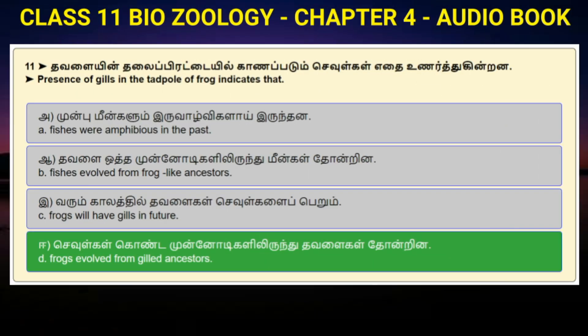Question number 11: Presence of gills in the tadpole of frog indicates that — Option A: Fishes were amphibious in the past. Option B: Fishes evolved from frog-like ancestors. Option C: Frogs will have gills in future. Option D: Frogs evolved from gilled ancestors. Answer to question number 11 is option D: Frogs evolved from gilled ancestors.